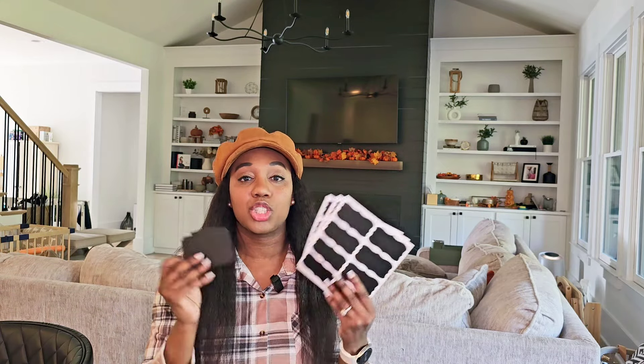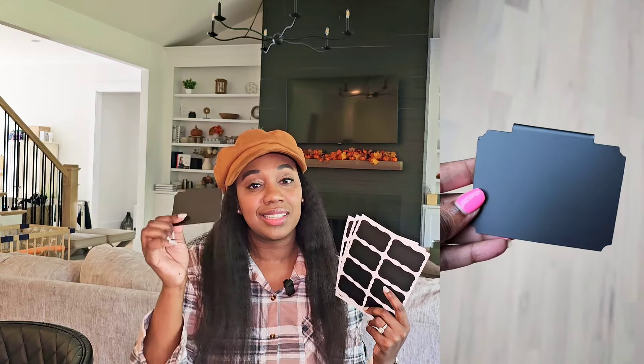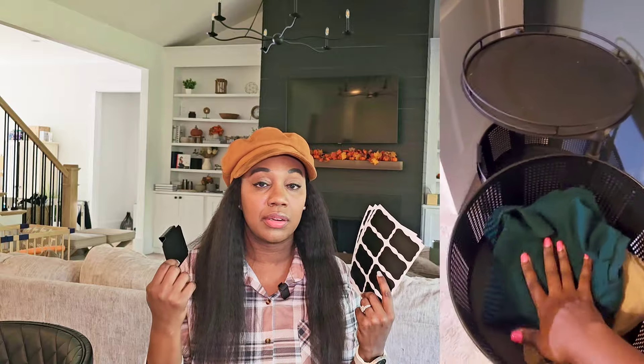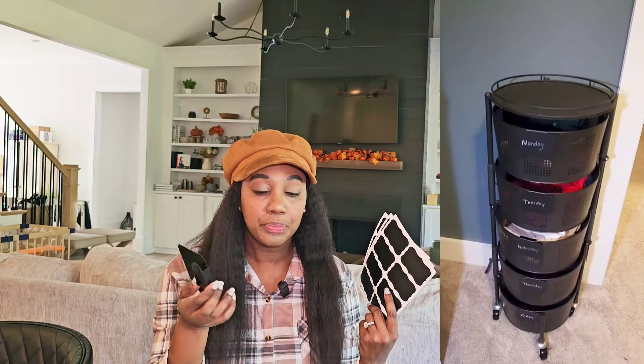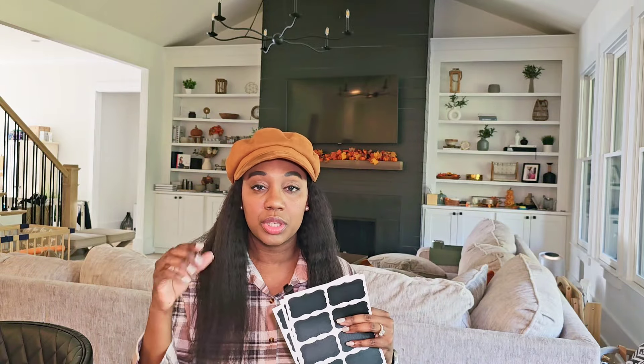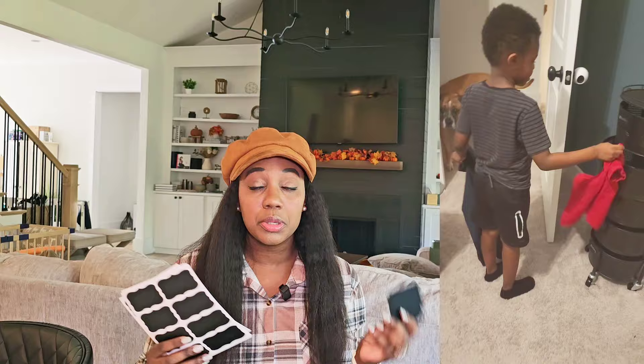Another super helpful item that's helped me keep from having a headache finding things around the home is chalk labels. This variety pack is great because you get a lot of clips — these are super easy to clip on, you can change out labels as needed, and they use chalk markers so they're not permanent. You also get stick-on chalk labels to use on organizers around the house. For instance, on a pantry item I'll put a chalk label on the bottom and write my expiration dates or what's inside. If you decide to put something else in the container, just erase it and write the new item.